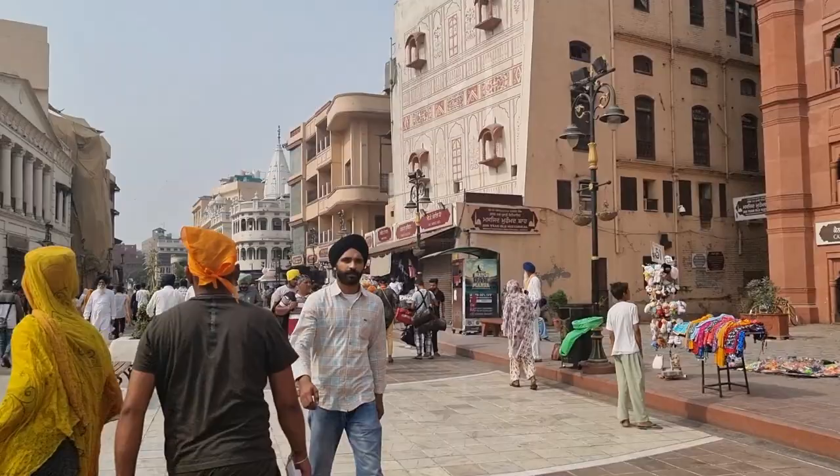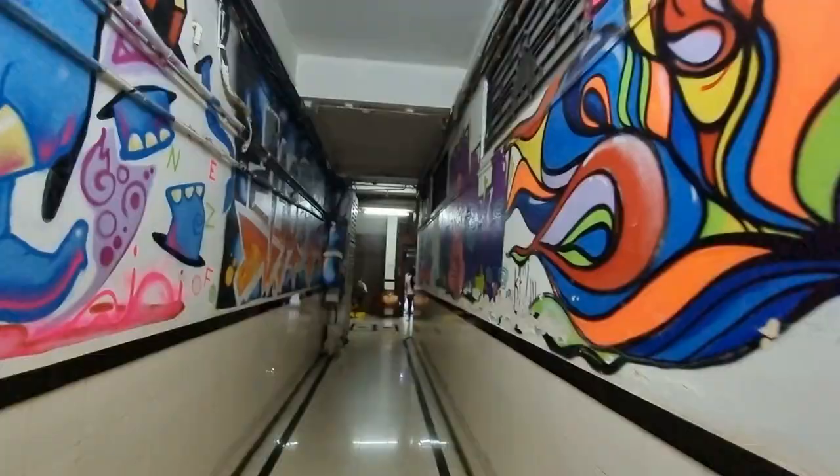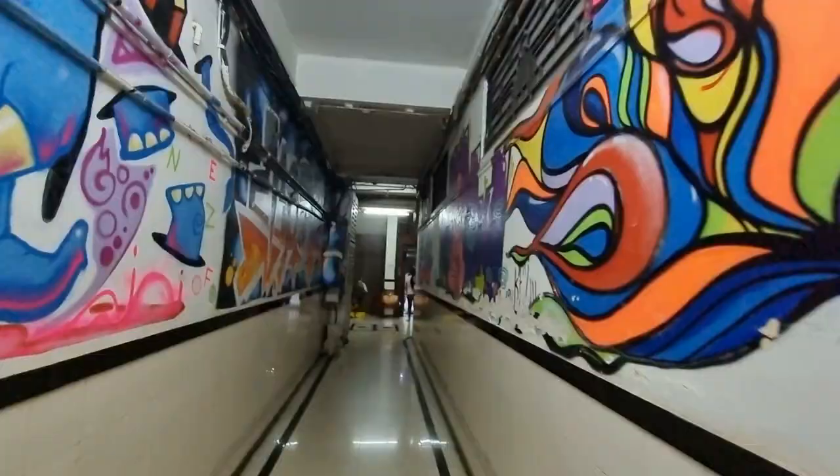After Chandigarh I went to Amritsar and stayed there for three nights — no art hauls there, just work and visits to temples like the Golden Temple. Then after Amritsar I flew to Mumbai where I continued the crazy art haul.